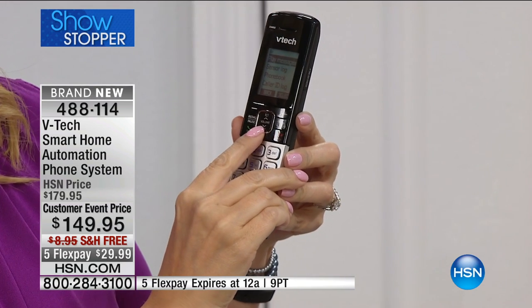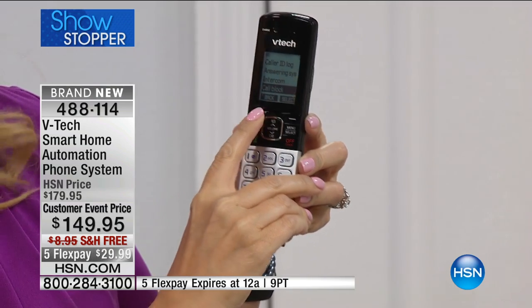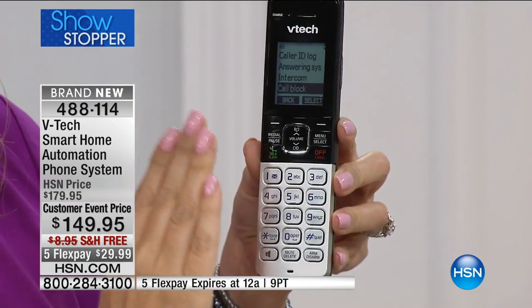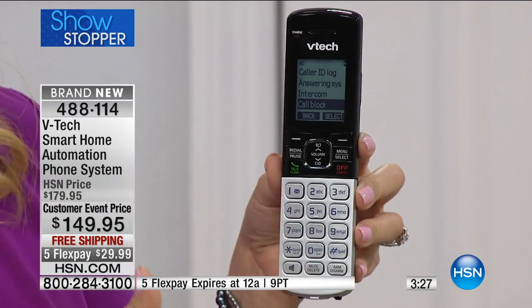You're going to love being able to save your old messages. The phone company is constantly telling you that you've got a message and need to delete it, but when you have control of your own digital answering machine, not only are you not paying $4, $5, $6 to the phone company every month for the privilege, you also have the ability to save them as long as you want. You also have call blocking built into the system — you're going to be able to block up to 20 names and numbers, right here in the menu. And you have a 50 name and number phone book built right in.